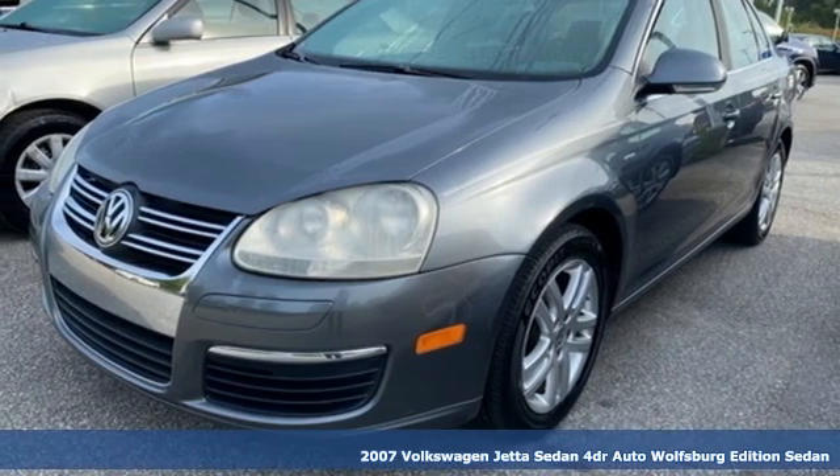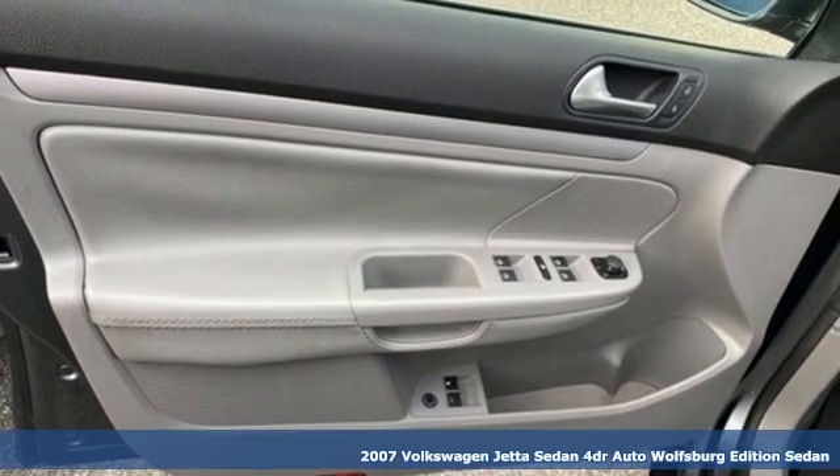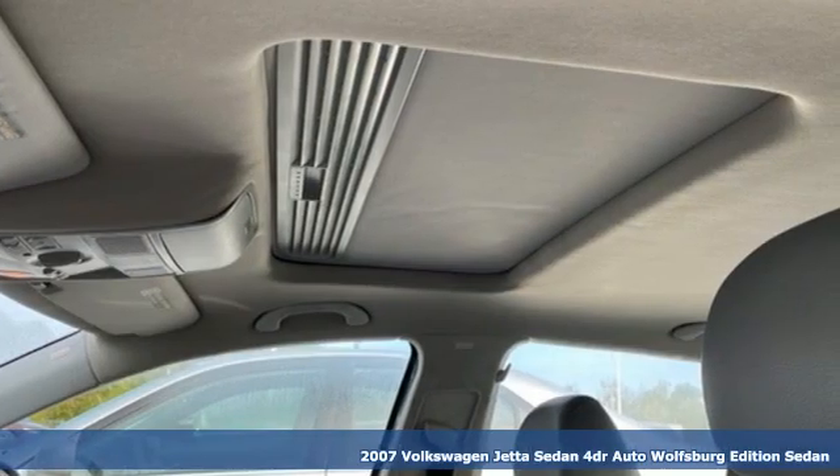Here's a 2007 Volkswagen Jetta Sedan. German-engineered style, performance, and precision come together to create the perfect compact sedan.